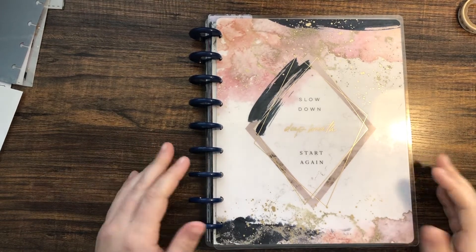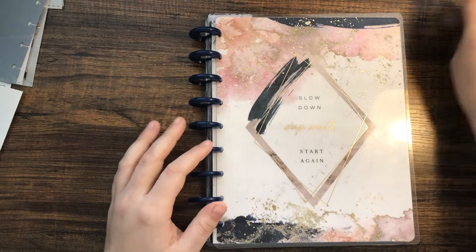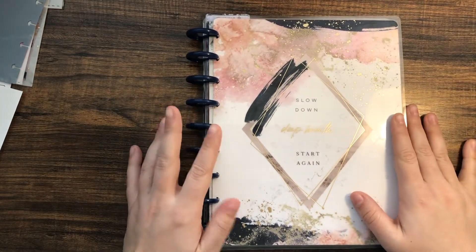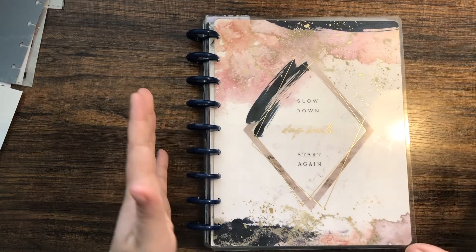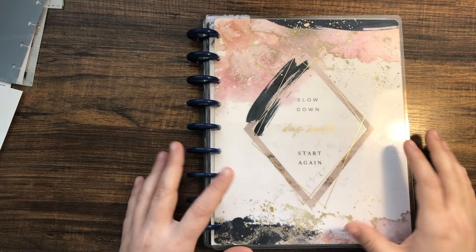Hey guys, welcome to my channel! My name is Liz and today I'm going to be setting up my new planner. I have recently fallen down the rabbit hole of planner YouTube and decided that I needed to set one up.